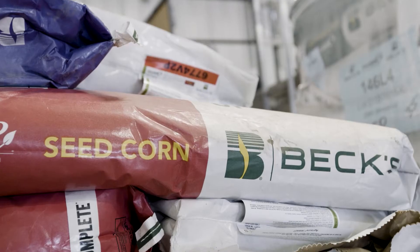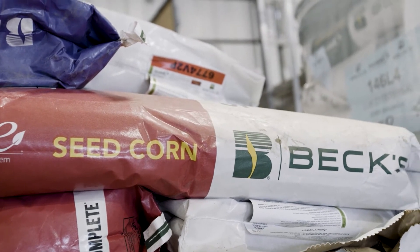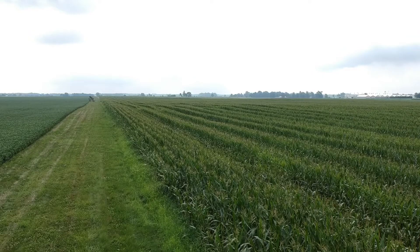Some of the things we think about with quality, comparing seed corn production versus commercial corn production — we talk about the quality of being able to get it to a certain size seed so that the farmers can handle the bags. We also look at keeping that plant as healthy as we can all the way through harvest.